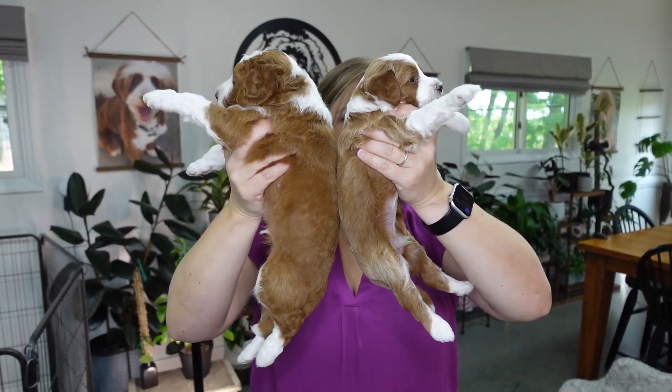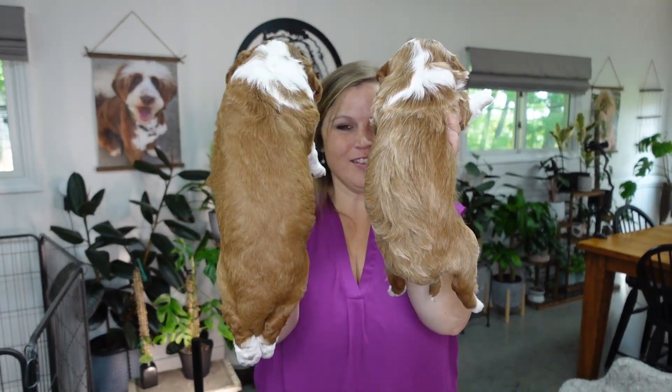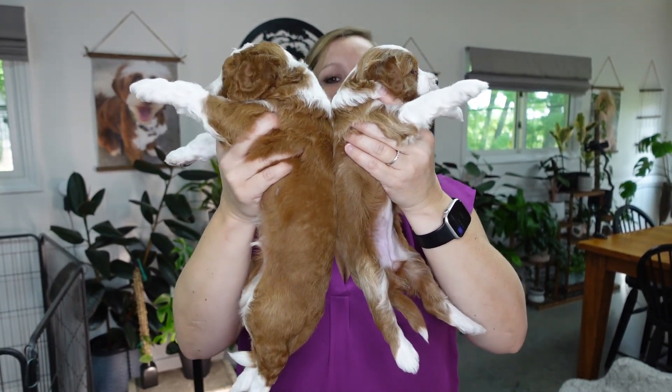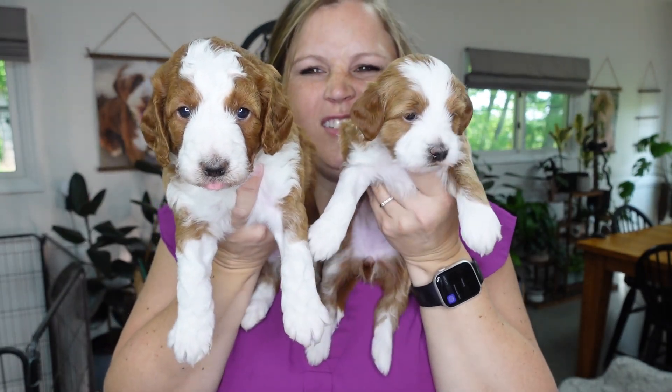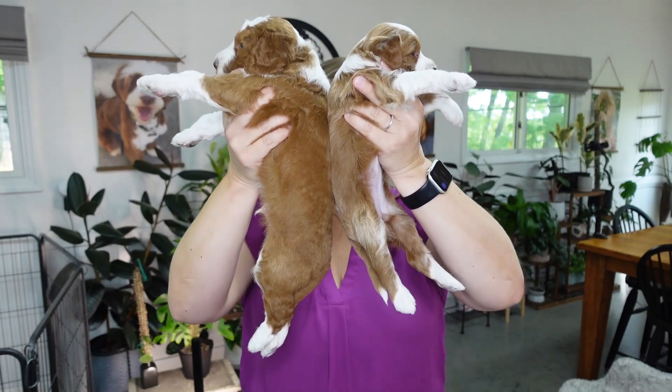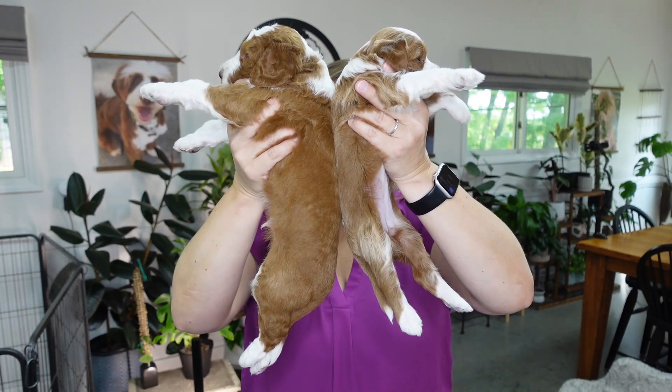All right, are you ready for this difference? Look at the leg length difference — head to head, look at that whole body. You can see the nose size difference and the leg difference in the front. It's hard to see when you're holding them individually, but look at that head to head and the length of that body. Pretty crazy to show. Our next girl, the available one, will be this small size, and our next boy — which we'll show right now — is this bigger size.